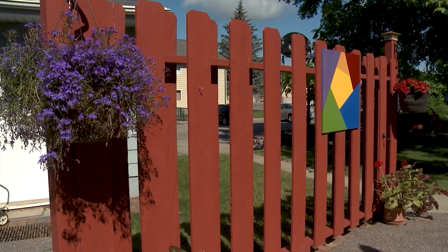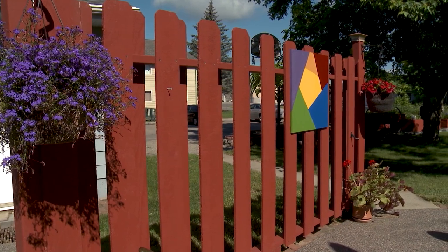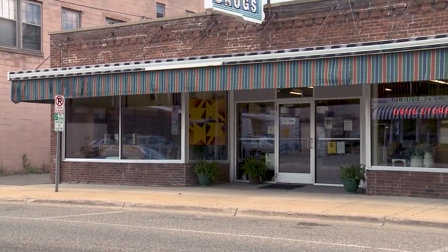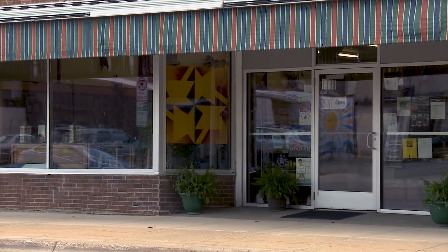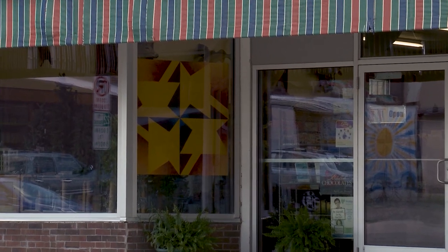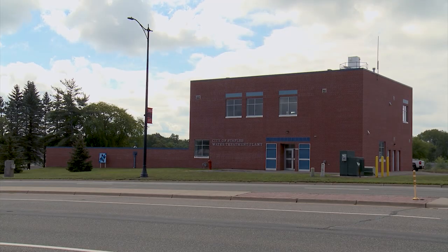Barn quilts could be placed on a fence, a house, or a building. We have some on our trail that are in windows downtown in businesses that can't mount them on the building, so they mount them inside in a window. They can be mounted any place and they look great every place.